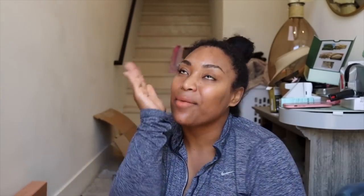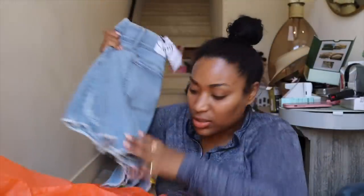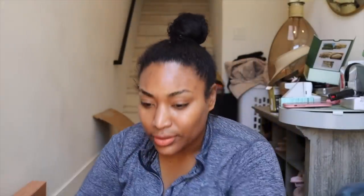We also got some short shorts — I'm going to do a try-on. Let me go take a shower and we're going to try on everything. I'm excited. I might do a full makeup look today — I don't know, let's see how I feel after the shower.